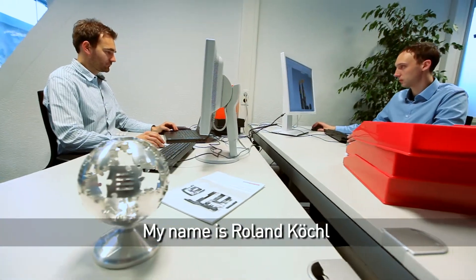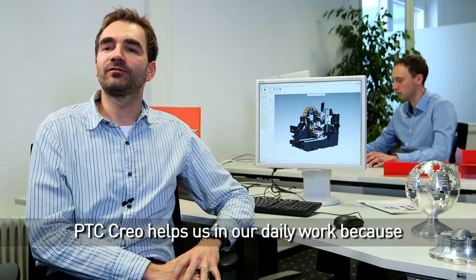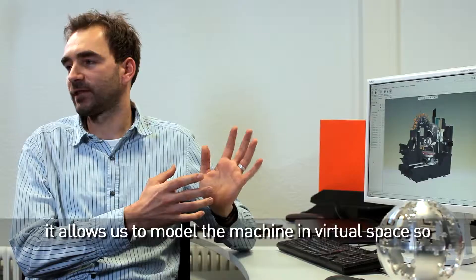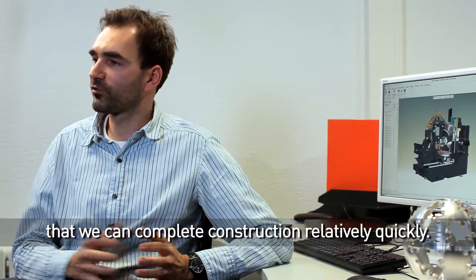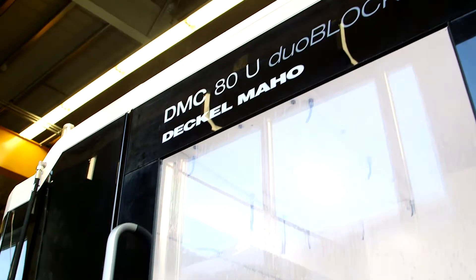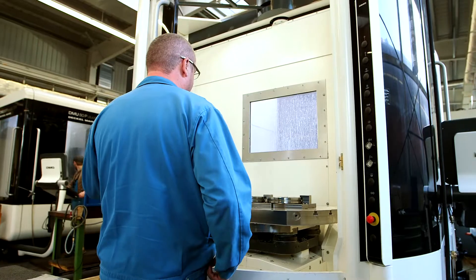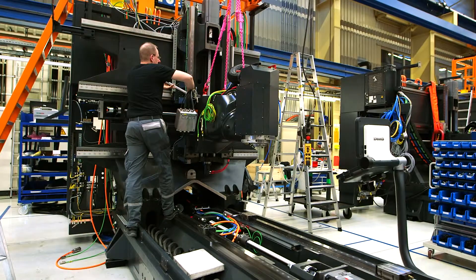My name is Roland Koechel. I am the project leader of the DuoBlock series. PTC Creo helps us in our daily work to perform the machine virtually, so that we can carry out the construction relatively quickly. It was very difficult to do in the 2D system because of the complexity. When you see this machine, it seems there are not so many parts, but indeed we have to use about four to five thousand parts to assemble such a machine.